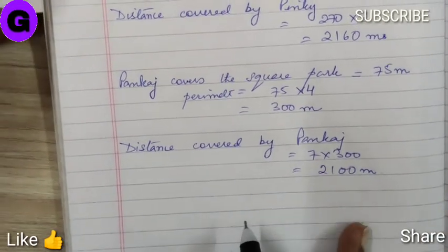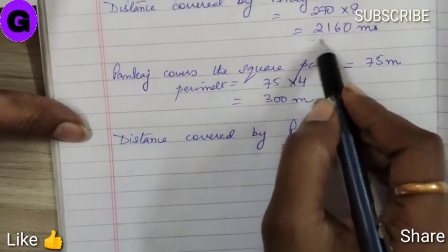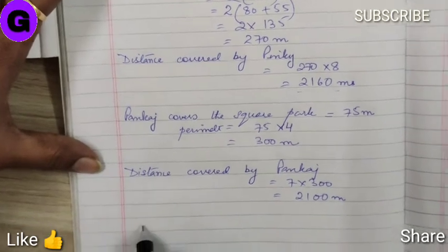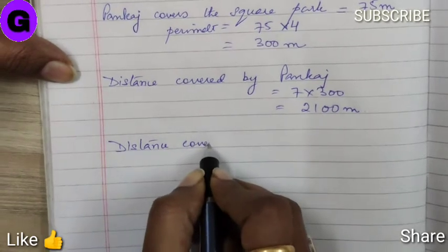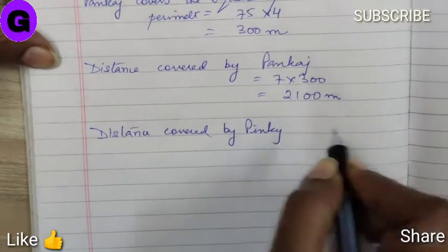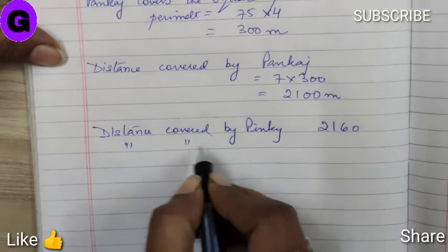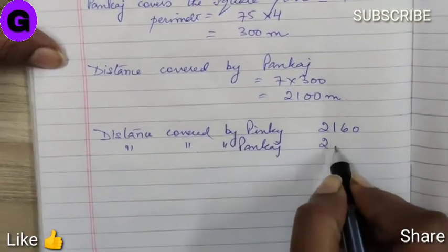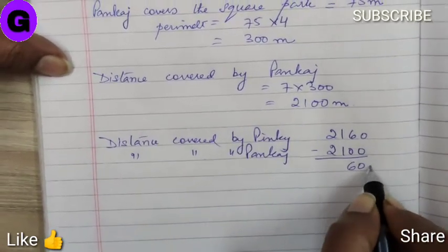Now we have to find out who covers more distance and by how much. The total distance covered by Pinky and the total distance covered by Pankaj — we have to subtract them. Distance covered by Pinky is 2160 meters, whereas distance covered by Pankaj is 2100 meters. After subtracting, we get the answer 60 meters.